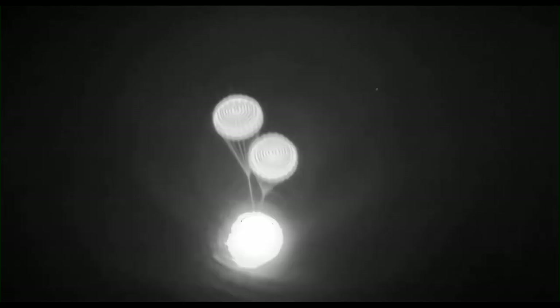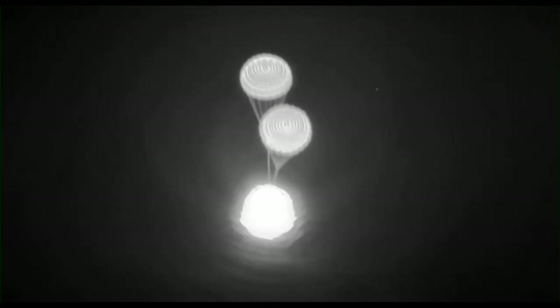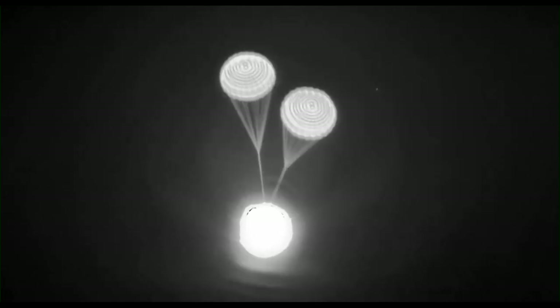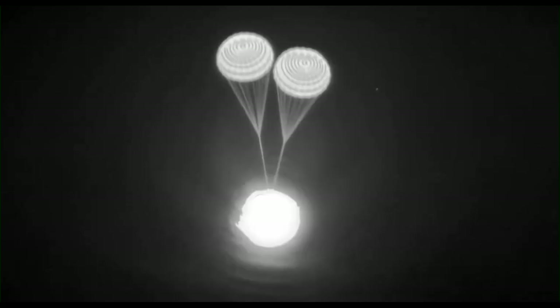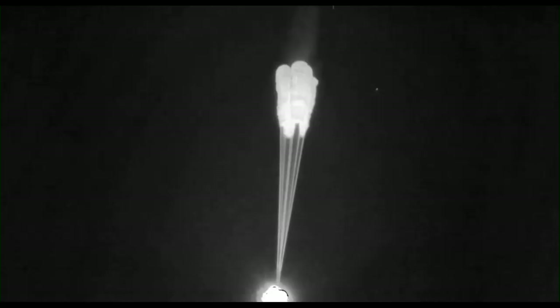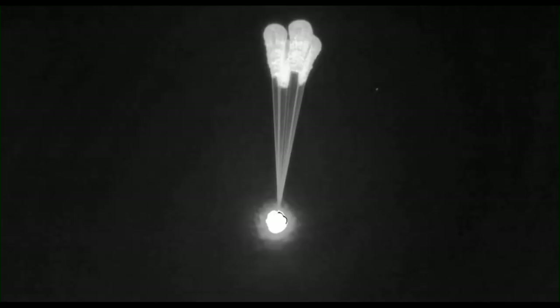Drogues deployed — confirmation. That'll slow us down from 350 miles per hour to 120 miles per hour. Dragon, video on two healthy drogues — descent rate nominal. In about 30 seconds the main chutes are going to come out. There are four of them and they deploy at about 6,500 feet. This is an excellent view of the drogue parachutes. Drogue separation — main chute deploy. We'll wait for confirmation of four healthy mains.